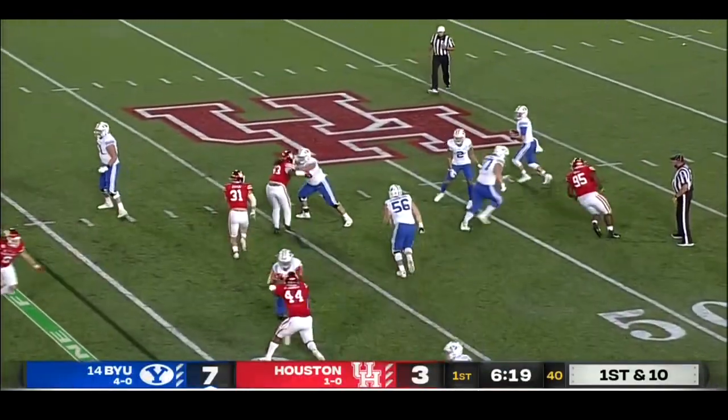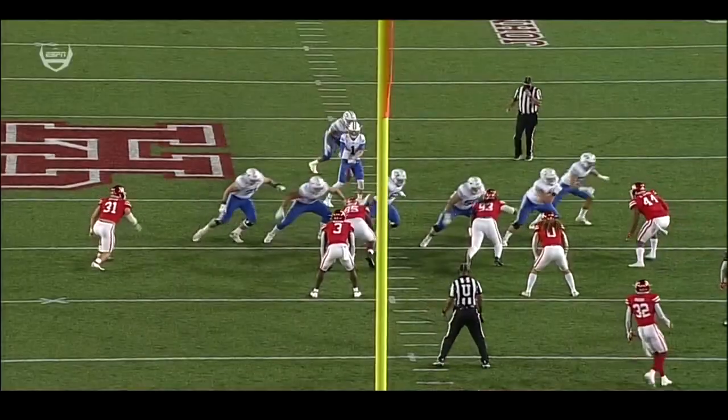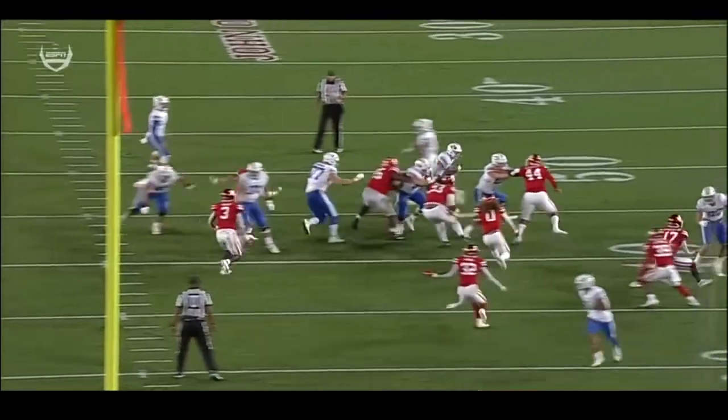It's a reverse, it's a flea flicker — Zach settles, Zach goes deep. He's got Rex downfield, he makes the catch at the 5-yard line! First and goal, Cougars!